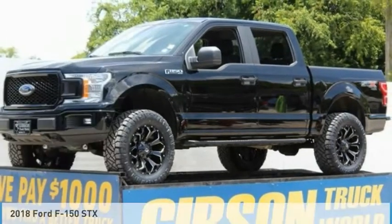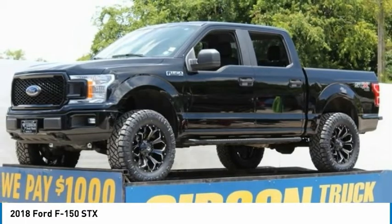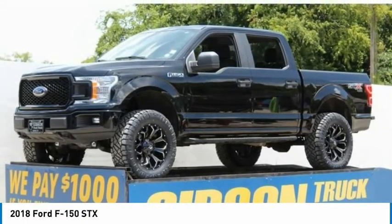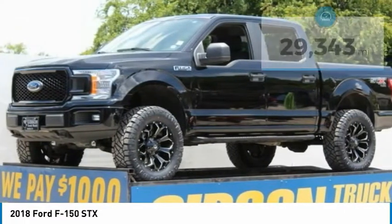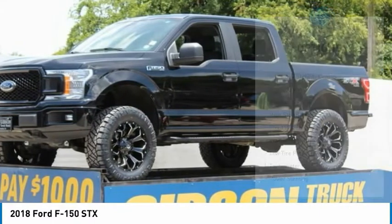Check out the 2018 F-150. A Ford F-150 knows how to handle any situation. It's built to follow orders, no whining, and is priced below $45,000. This vehicle has less than 30,000 miles. Here are some of this vehicle's great options.